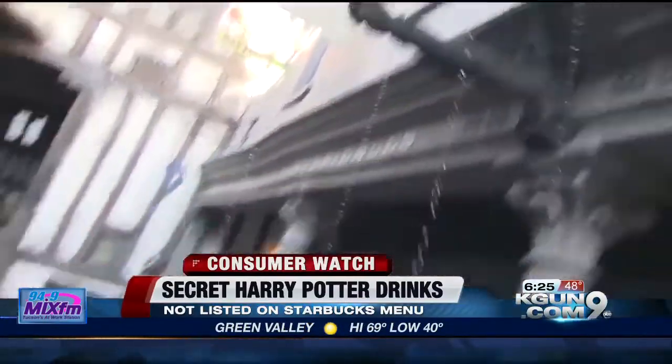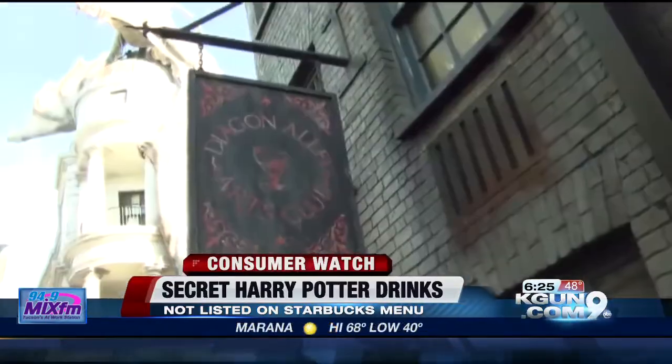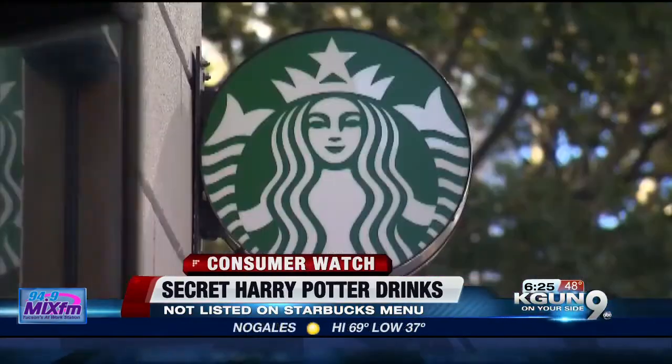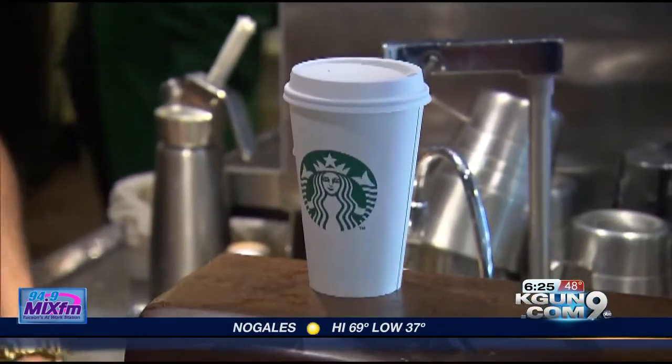You cannot just go in and ask for them by name — you have to know how to order them. For example, to get a Butterbeer Frappuccino, ask for a Cream Frappuccino with three pumps each of caramel and toffee nut syrups, and add caramel drizzle to the top. It's not just on a menu; you have to know the ingredients.